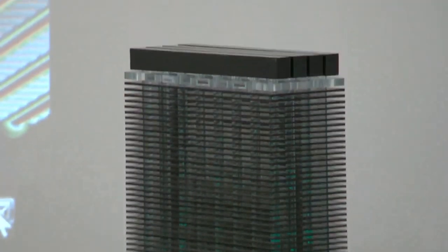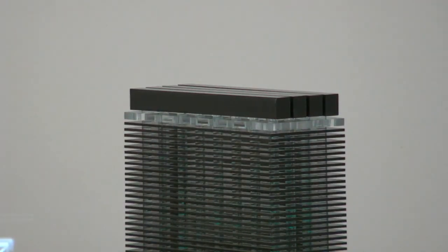The 96-layer device is two strings of 48 layers each for a total of 96. Is this the 96 or the 128? This is the 96-layer device.